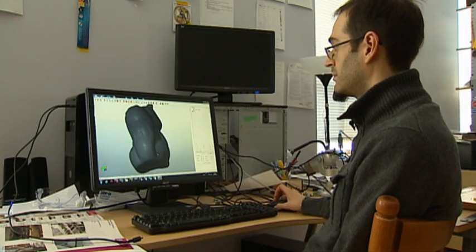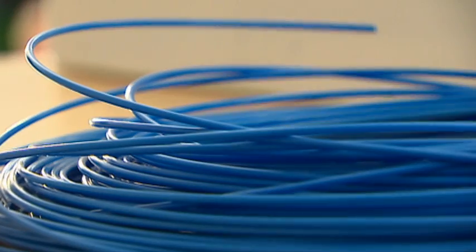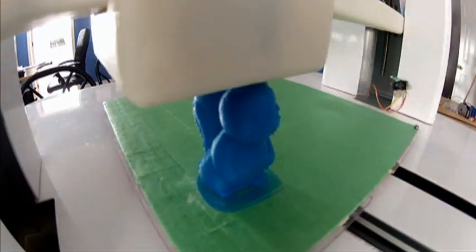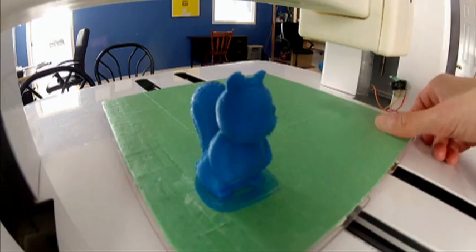With 3D printing, all you need is a 3D file off the computer, some raw plastic, and you can make something layer by layer. We've speeded things up here to show how you can print an object in much the same way you print a document. This is going to be great for anybody who wants to make stuff. We really think that market is going to explode in the next few years.